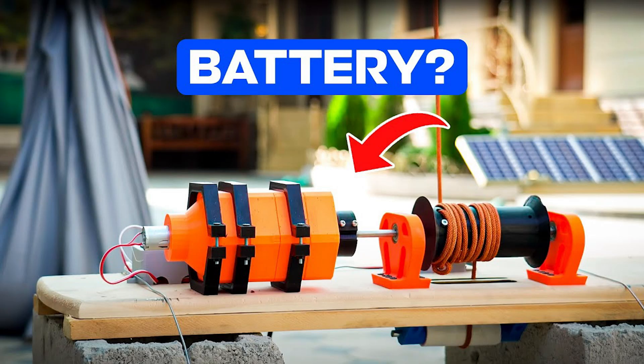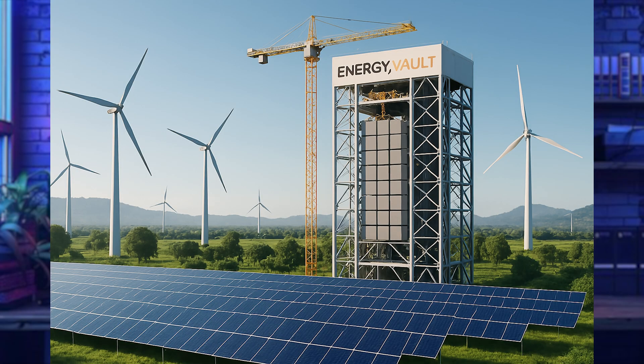Since these batteries last so much longer, they produce way more energy over their lifetime. The initial costs are higher than lithium, but with very low operating costs and no replacement costs — remember, lithium batteries only last 12 to 15 years — gravity batteries pencil out to a much lower total cost over their lifetime.